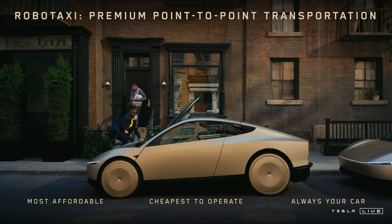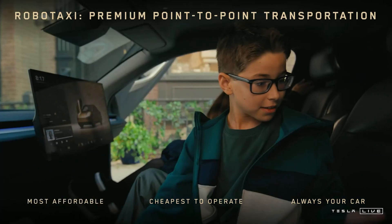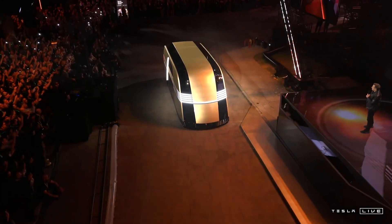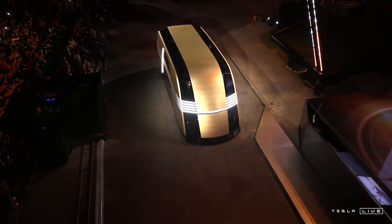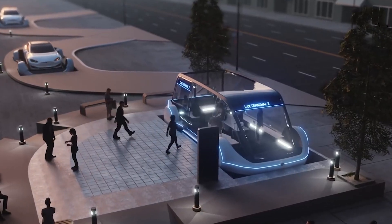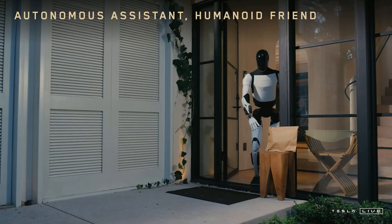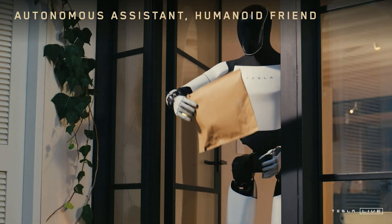We have quite a lot to talk about in this video — when will the CyberCab or robo-taxi realistically come out, how much will it realistically cost, and what about the roboven? When will it come out and what will it be used for? We'll also talk about how the robo-van fits into the bigger picture, and the Optimus robot: how much will it cost and when can you finally get one yourself?